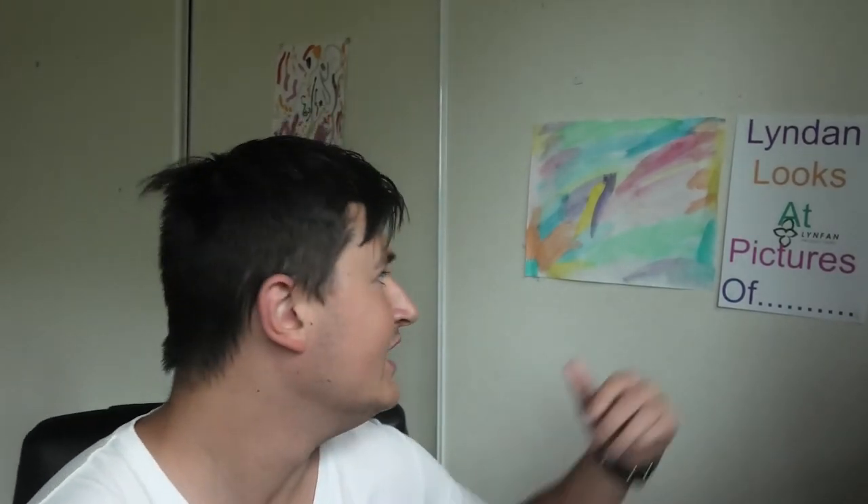How's it going, fans? Welcome to another episode of Little Looks and Picture the Blank. Today we're checking out pictures of optical illusions.